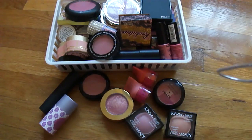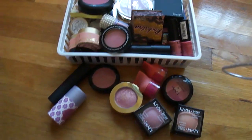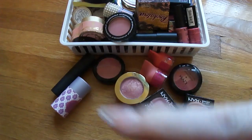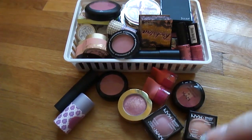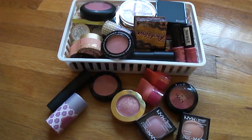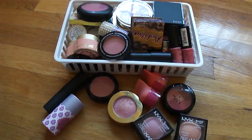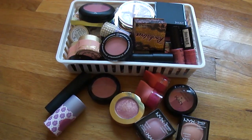All right, now we come to one of my more brutal categories of makeup — these are my blushes. We'll start with what's outside the basket and then what's in the basket. I will never let go of these blushes because I want to use them. I like the variety, but blush is really hard for me because I'm so pale that I need to use so little and I feel like I don't ever really make a lot of progress on them.